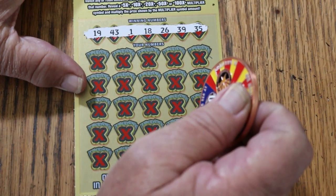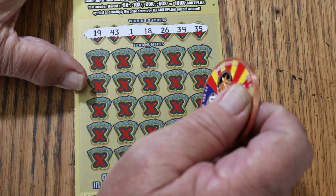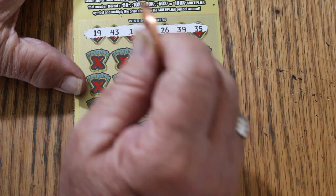Our winning numbers are: 19, 43, 1, 18, 26, 39, and 35. Those are our numbers — let's get going.